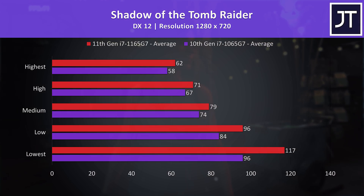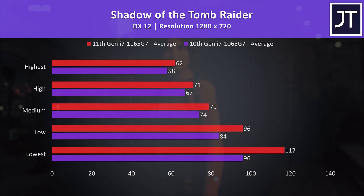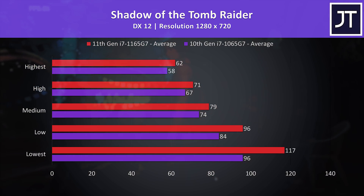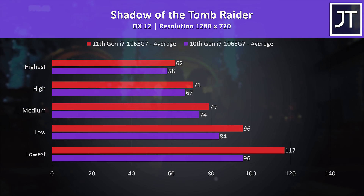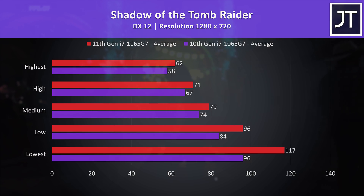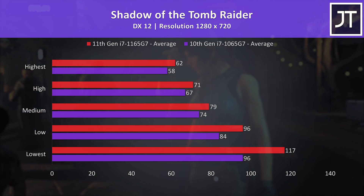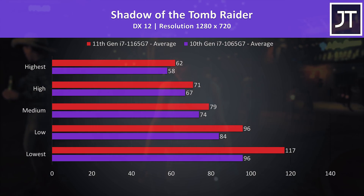Shadow of the Tomb Raider was tested with the game's benchmark. The 11th gen laptop was doing better regardless of setting level. At max settings where we're generally more GPU bound, the 11th gen chip was 7% faster, however at minimum settings which often depends more on the processor, 11th gen was 22% faster.